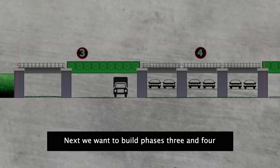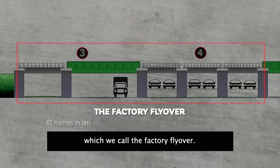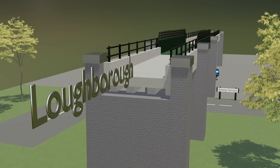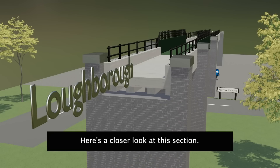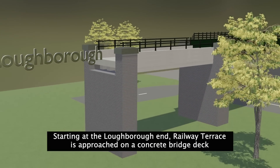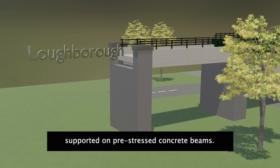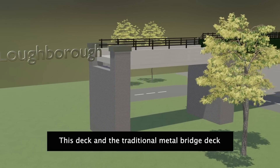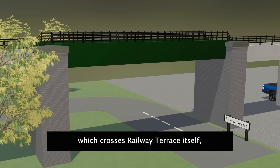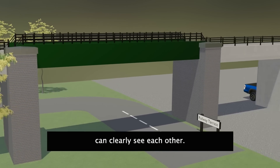Next, we want to build phases three and four, which we call the factory flyover. It's another 61 metres of the new link line. Starting at the Loughborough end, Railway Terrace is approached on a concrete bridge deck supported on pre-stressed concrete beams. This deck, and the traditional metal bridge deck which crosses Railway Terrace itself,